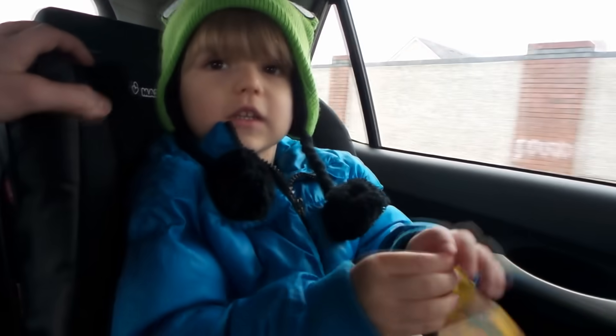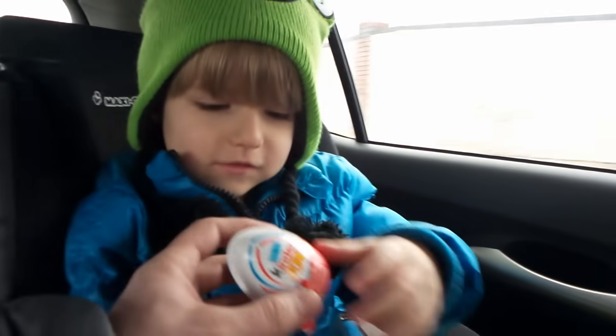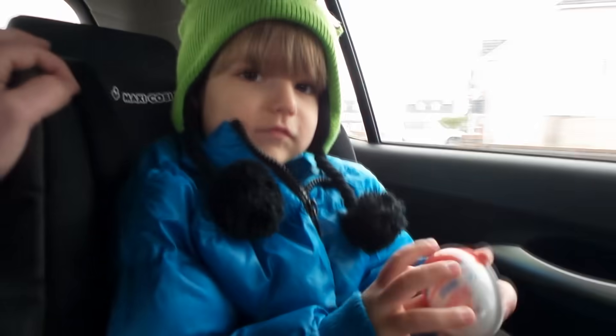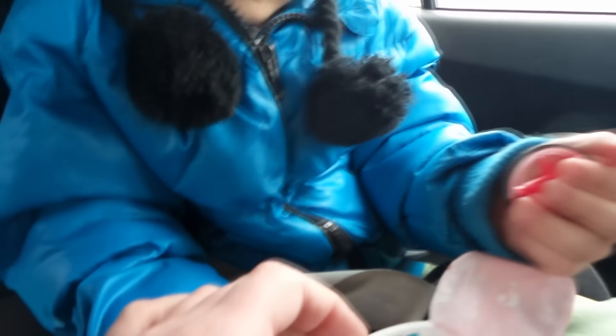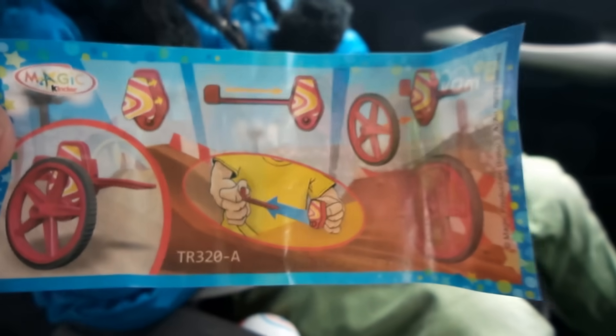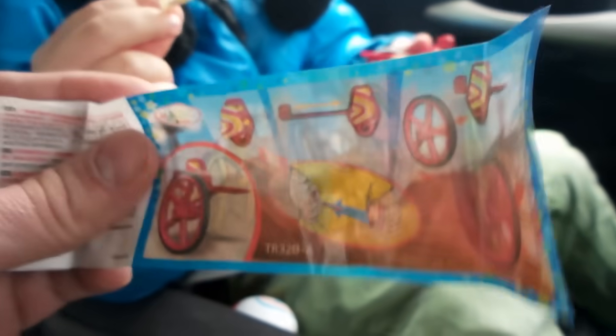Let's open one more — there will be two Kinder Joys today! The second one has a spinner, kind of a shooter. We need to check it outside as well. We'll just take a look at the flyer now.